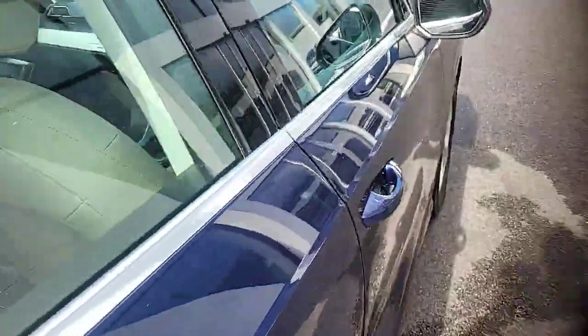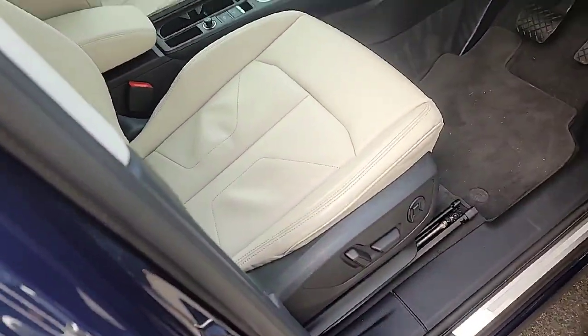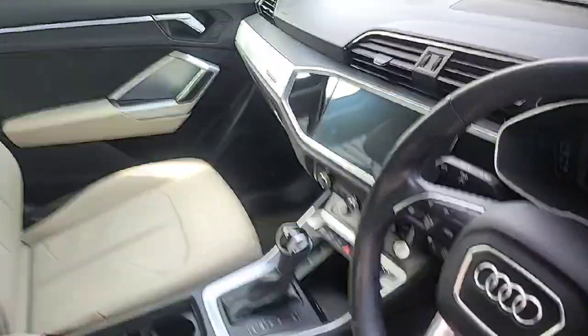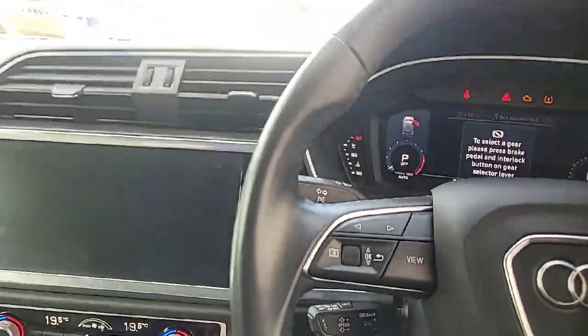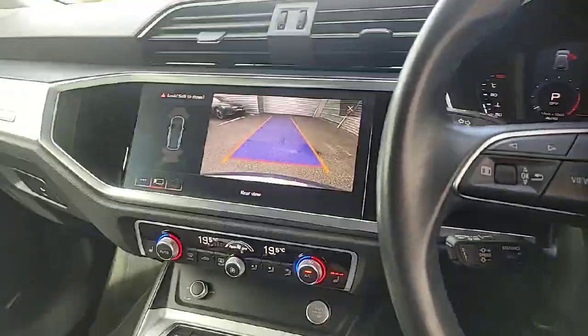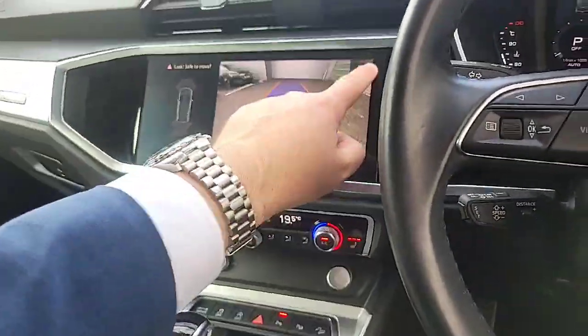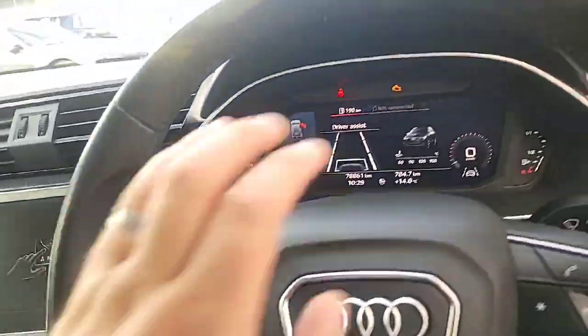Stepping inside, the car comes complete with a three-spoke steering wheel, electrically adjustable seat, and beige leather interior. Features include the Audi virtual cockpit, start-stop button, dual zone climate control, heated seats, rear view camera, and a seven-speed automatic gearbox. The car also comes with cruise control and lane assist.